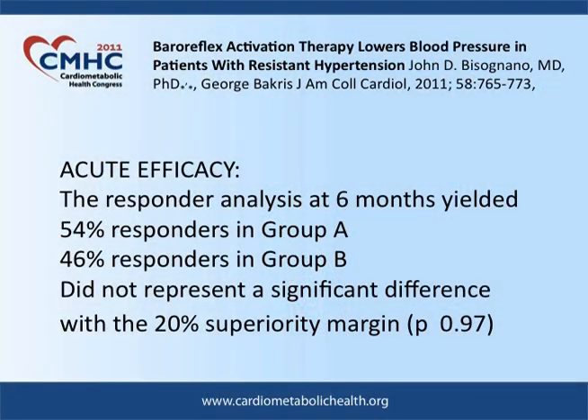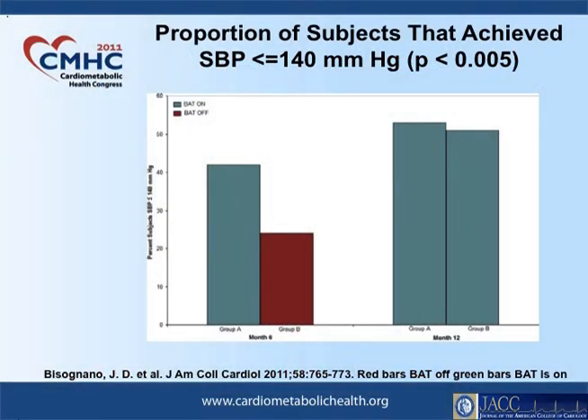By stimulating centrally, you decrease outflow to the sympathetic nervous system. There were various means of measuring efficacy. One was the acute efficacy — this was the primary endpoint, and it was not met. There were 54% responders in group A, those who were stimulated, and the margin did not reach the primary endpoint. However, the endpoint which may be clinically significant — the proportion of subjects who reached a systolic blood pressure less than or equal to 140 — had a p-value less than 0.005. The red box represents those stimulated at six months and the green box those stimulated acutely, showing 42 versus about 24 percent. So it did seem to work and lower blood pressure, and it's going to lead to further studies.